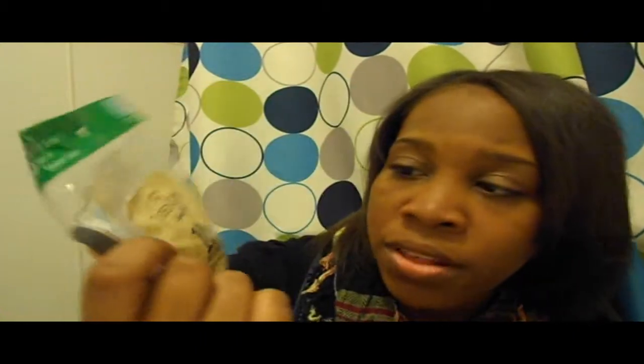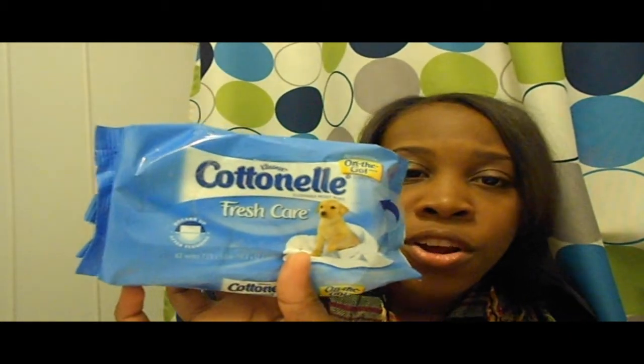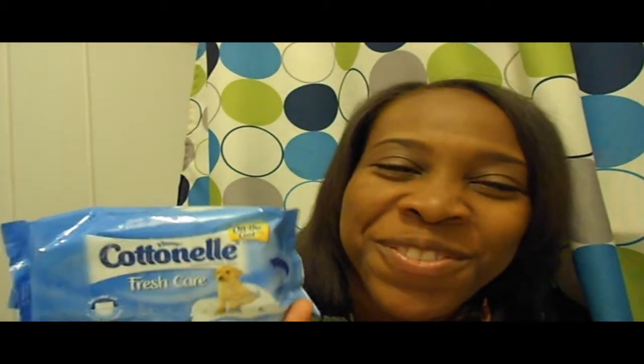These socks are the best socks ever for newborns — they're by Faded Glory, the bobby socks. And of course the Cotton Nail Fresh Care wipes that are resealable and on-the-go. These are flushable so you can store them in your bathroom and flush them. In our house we call these the boom boom wipes — so you can kind of guess what boom boom means.